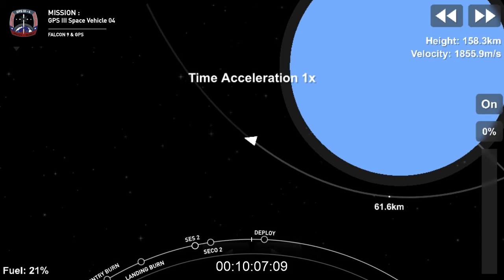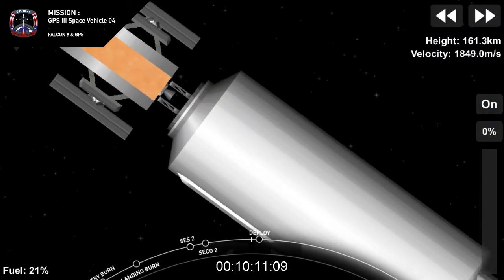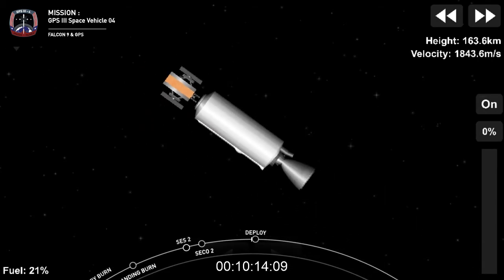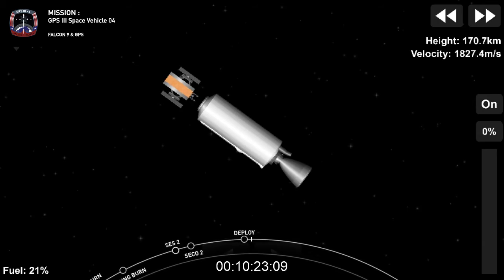Welcome back to our launch coverage of the GPS-3 Space Vehicle 4 mission for the U.S. Space Force. We've got a nice live view of that GPS-3 satellite. Deploy confirmed — there confirms the deployment of the GPS-3 satellite as it's drifting away from Falcon 9. This confirms a successful spacecraft separation and completes our primary mission, bringing today's webcast coverage to a close.